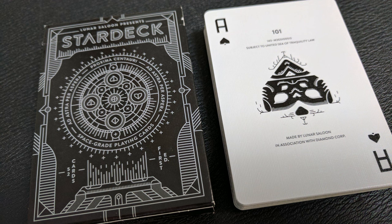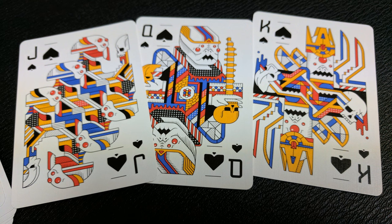Your ace of spades is very alien, very robotic, very futuristic looking. It does say 101 at the top and then subject to the united sea of tranquility law. Underneath that it says made by Lunar Saloon in association with Diamond Core. The court cards are custom designed and they display various sci-fi characters in keeping with each suit's theme.